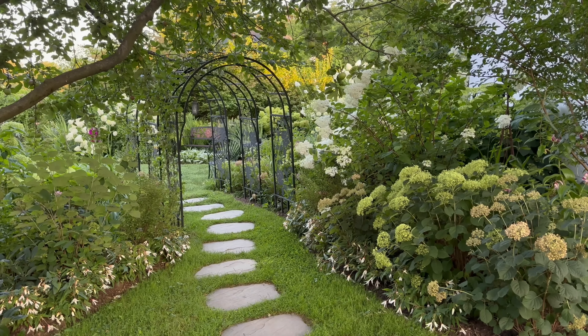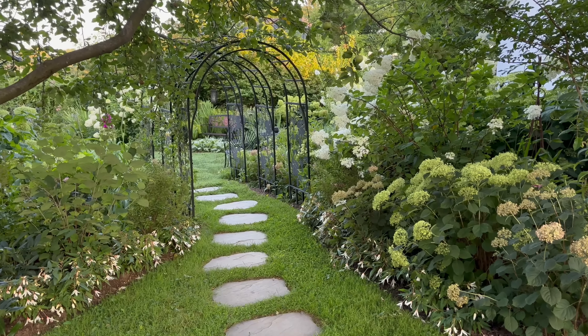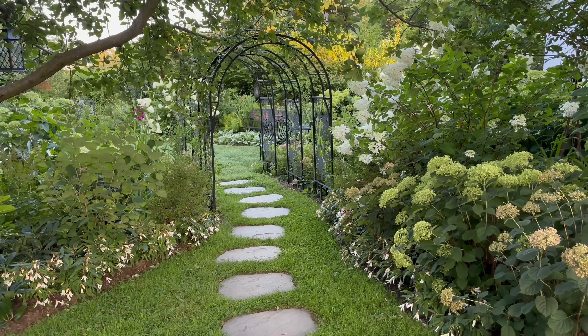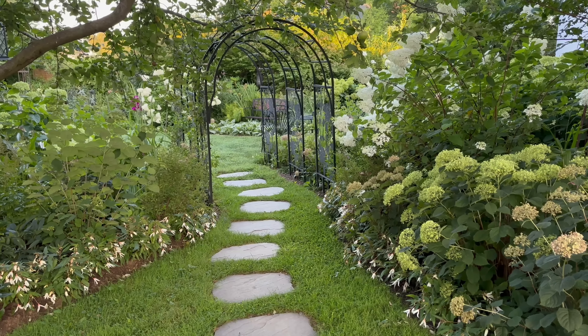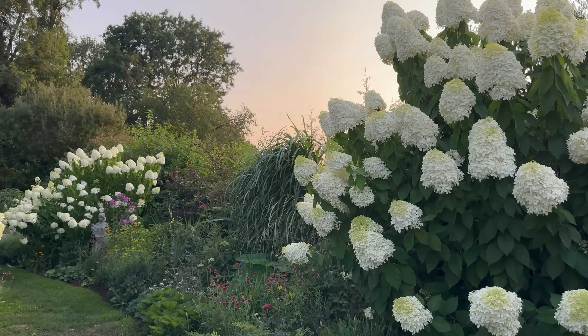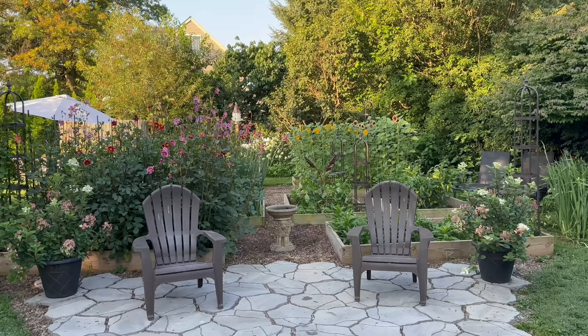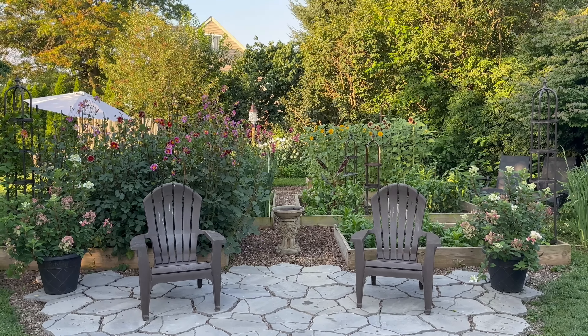Hi friends, good morning. I hope you're having a wonderful day. Today we're going to be doing a garden tour that focuses on my favorite flower, the hydrangea. I'll be touring you through all my different garden rooms. We'll start here in the hydrangea room, but we also have tons of hydrangeas in the main flower walk, around the raised beds, in the driveway garden, and also in nooks and crannies all around my different gardens.